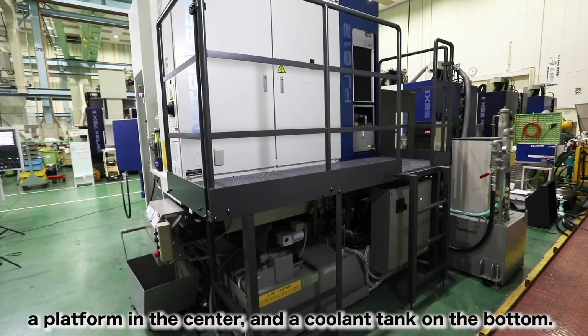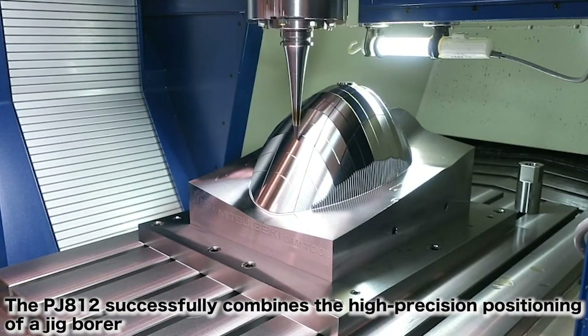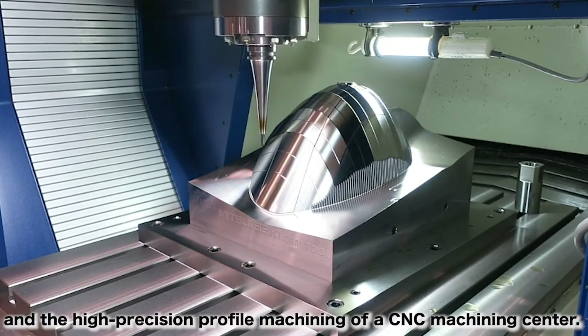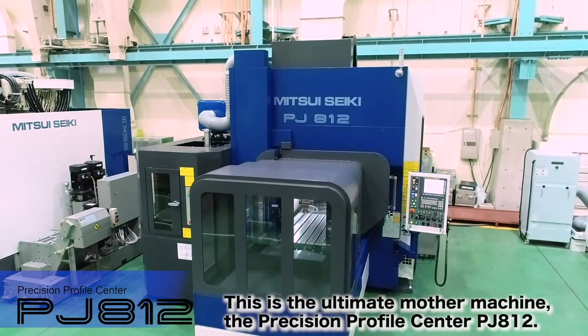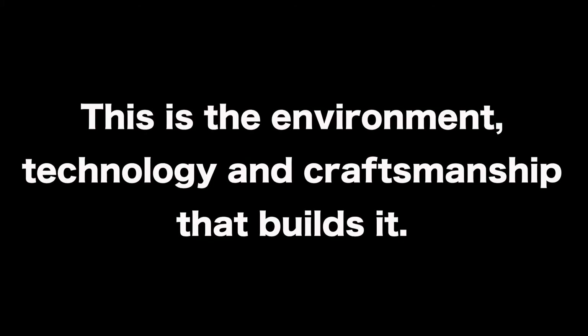The PJ812 successfully combines the high-precision positioning of a jig bore and the high-precision profile machining of a CNC machining center. This is the ultimate mother machine — the Precision Profile Center PJ812. This is the environment, technology, and craftsmanship that builds it.